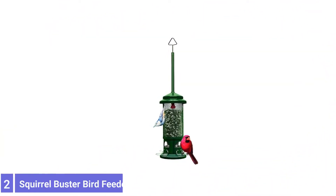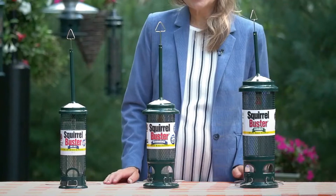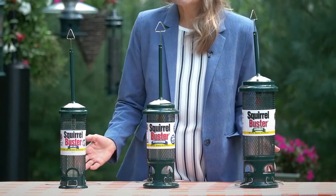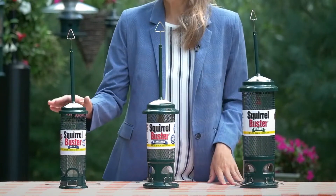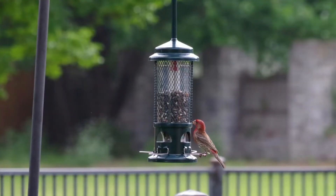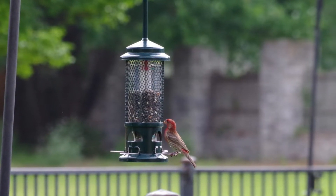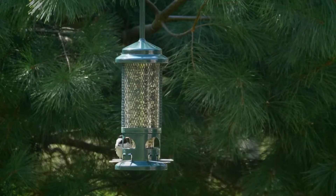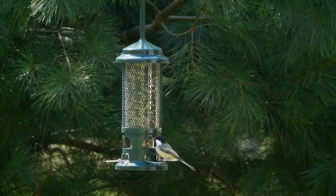Number 2: Squirrel Buster Bird Feeder. The Brome Squirrel Buster Bird Feeder caters to cardinals through its inclusion of four metal perches. Claimed to offer a lifetime guarantee, it is built to last and withstand the toughest weather conditions. This truly squirrel-proof model works to automatically close the shroud whenever it senses the weight of a squirrel, denying pests access to the three-quarter cups of bird seed.